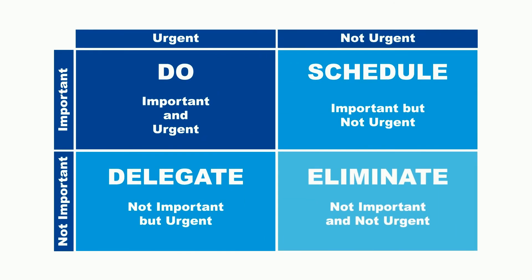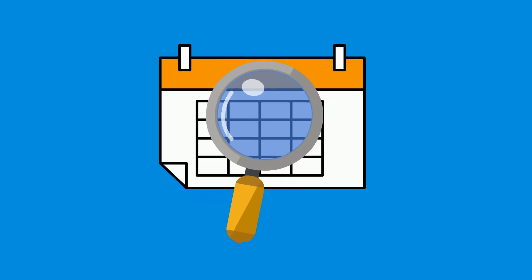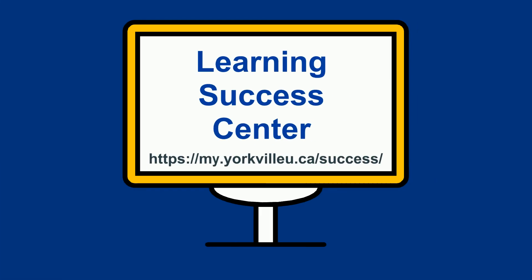Quick tip: as you identify tasks, consider how important each task is and how it contributes to your success. An Eisenhower matrix can help. If you are still struggling to get anything done or feel like you are busy but not accomplishing much, consider monitoring how you spend your time for a few days. Be sure to check out other time and task management resources in the learning success center, and don't hesitate to contact your program advisor for help.